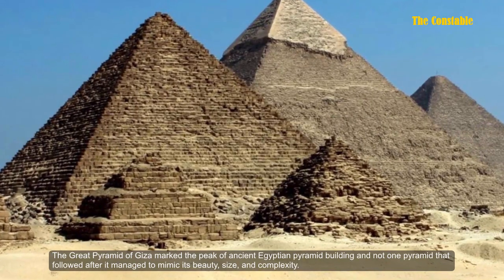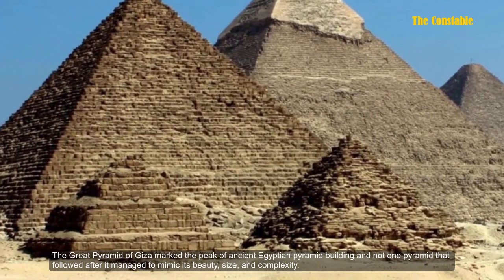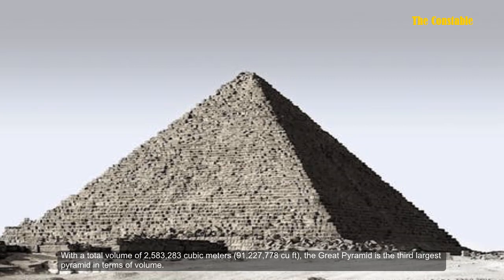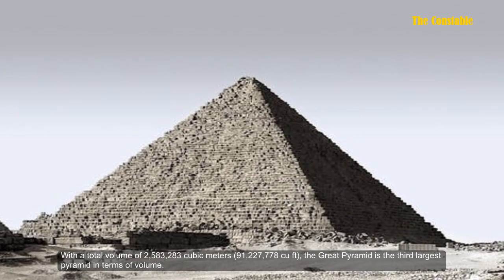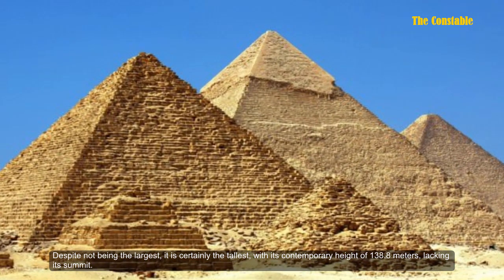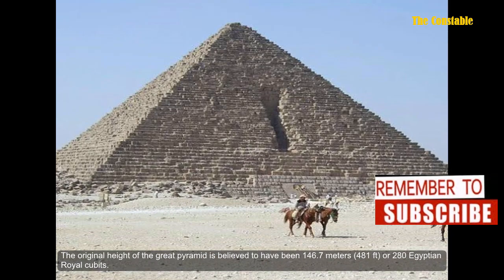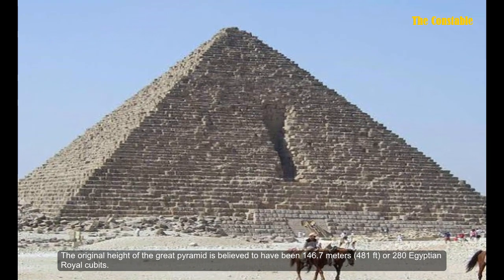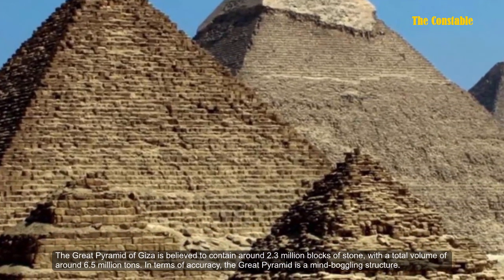The Great Pyramid of Giza marked the peak of ancient Egyptian pyramid building, and not one pyramid that followed managed to mimic its beauty, size, and complexity. With a total volume of 2,583,283 cubic meters, the Great Pyramid is the third largest pyramid in terms of volume. Despite not being the largest, it is certainly the tallest, with its contemporary height of 138.8 meters — lacking its summit. The original height is believed to have been 146.7 meters, or 280 Egyptian royal cubits. The Great Pyramid is believed to contain around 2.3 million blocks of stone, with a total weight of around 6.5 million tons.